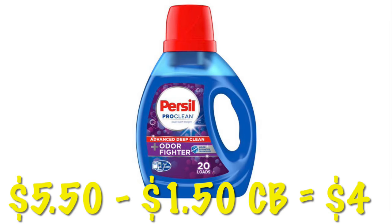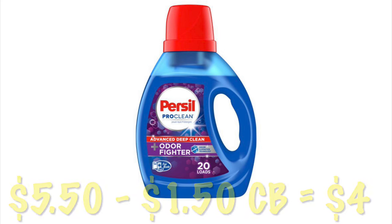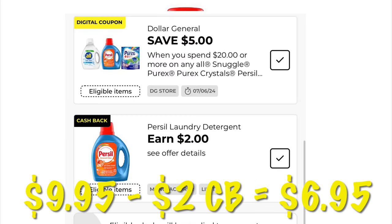The 20-load liquid Persil is $5.50 this week with a $1.50 cash back offer, dropping it down to $4 after cash back. There's also a $2 cash back offer on the $9.95 Persil, so after the $2 cash back it'll be like paying $6.95.